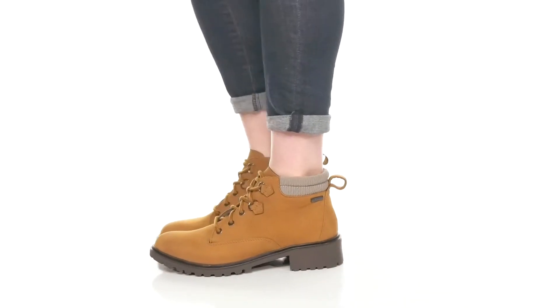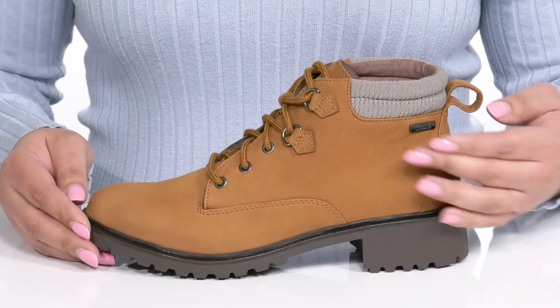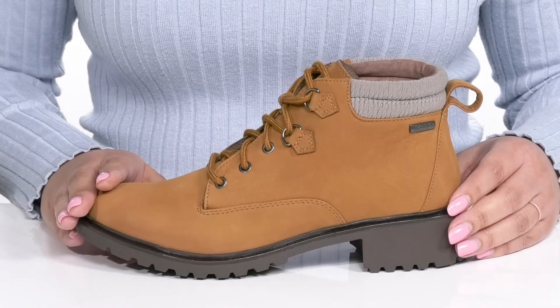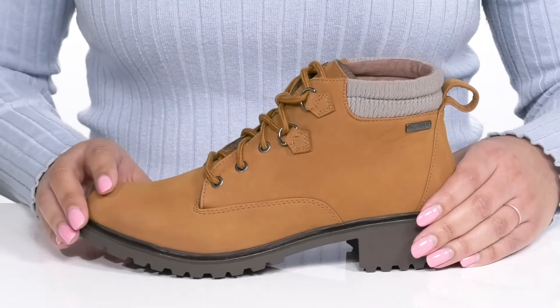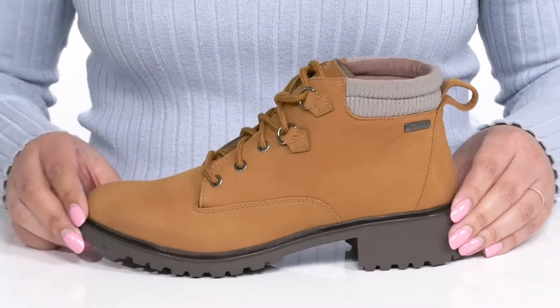Have a comfortable hike when you wear these boots by Rockport. They feature a leather upper that has Hydro Shield technology, which provides a waterproof construction to keep your feet nice and dry, and a traditional lace-up closure to give you a secure and custom fit. They also have a contrasting ribbed collar that adds style to this comfortable and casual silhouette.